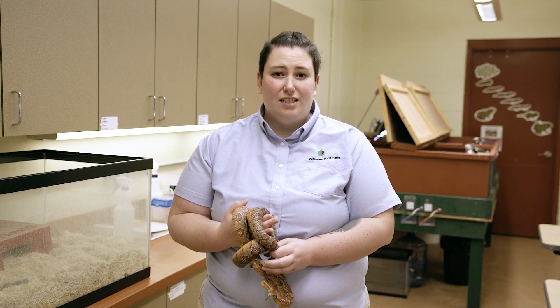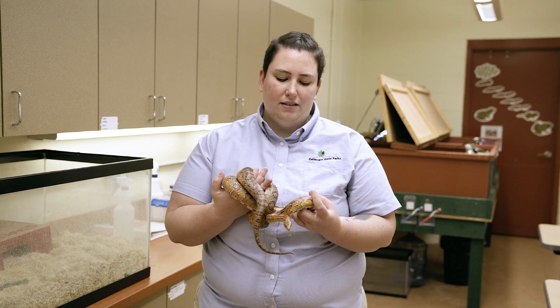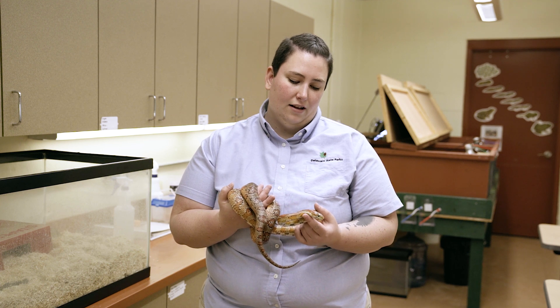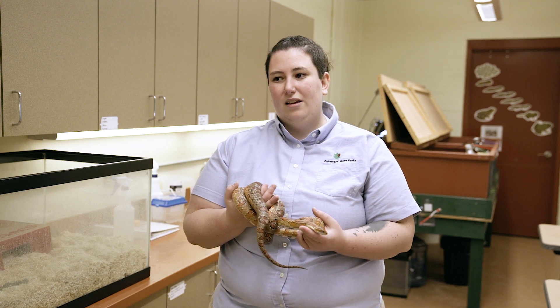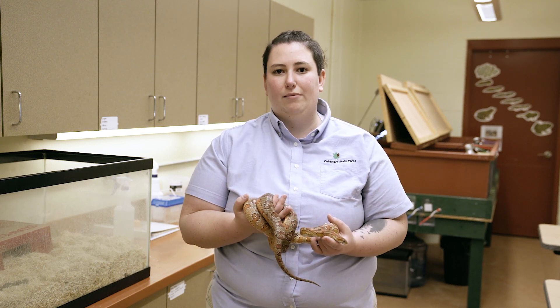These guys primarily eat mice. Here at the nature center we do feed mice — they are frozen, thawed, and then we give them in a separate container so that we don't encourage aggressive behavior by feeding them in their tank.